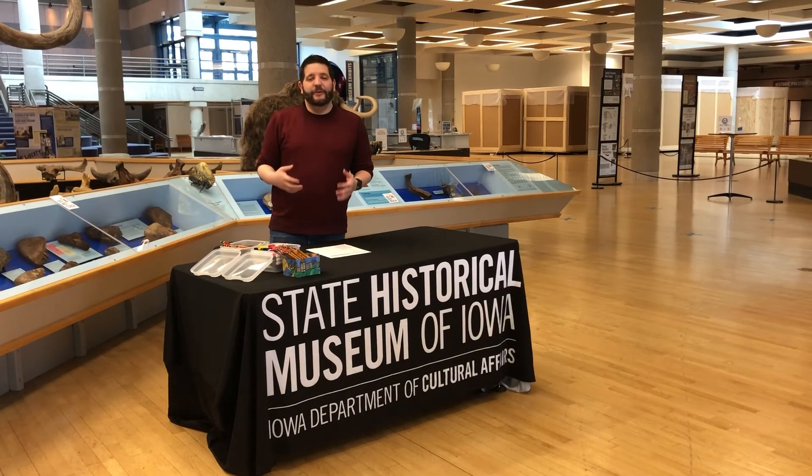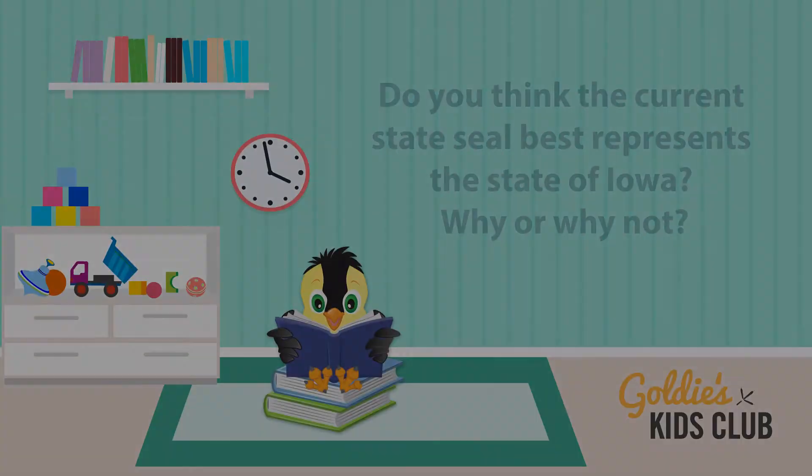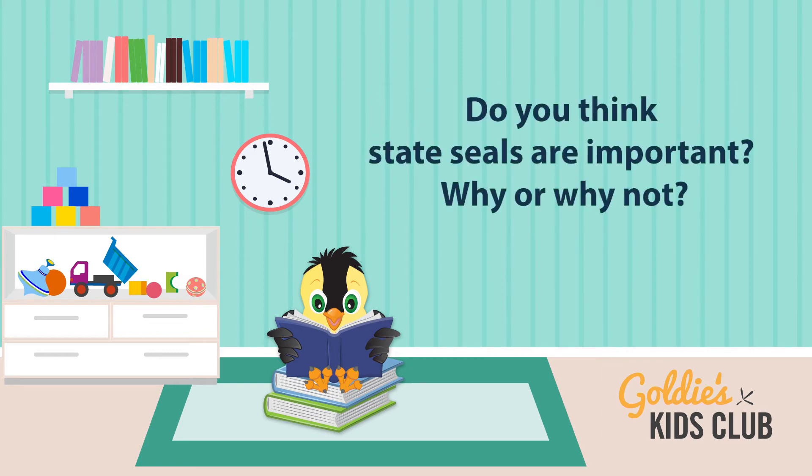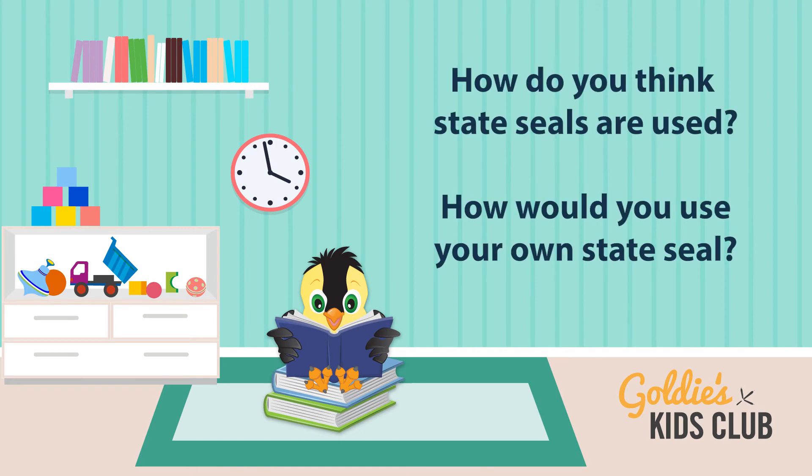Adults, while you're doing this activity with your young historian, ask these questions to help spark further learning. Do you think the current state seal best represents the state of Iowa? Why or why not? Do you think state seals are important? Why or why not? How do you think state seals are used? How would you use your own state seal?